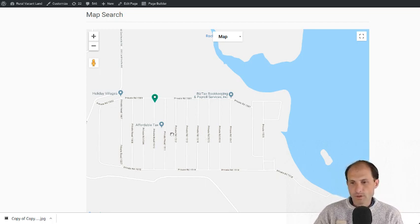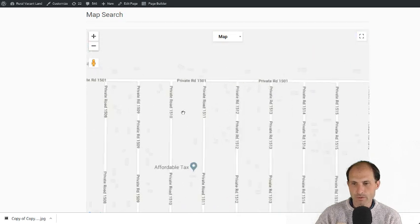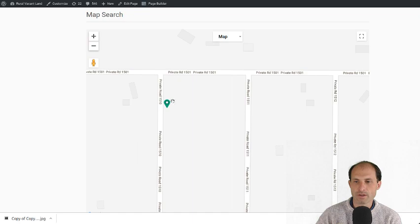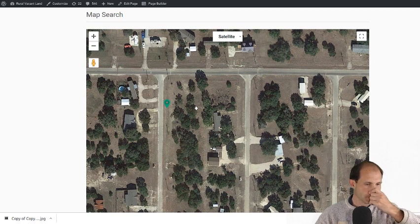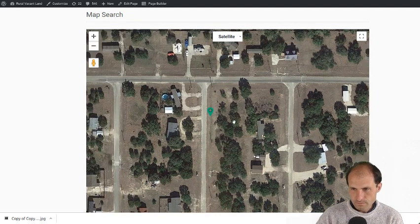The names of the roads all have numbers. The name of the road this property is on is Private Road 1510. Towards the north end of the road is this lot. If we go to satellite view, we can zoom in and look at it closer.